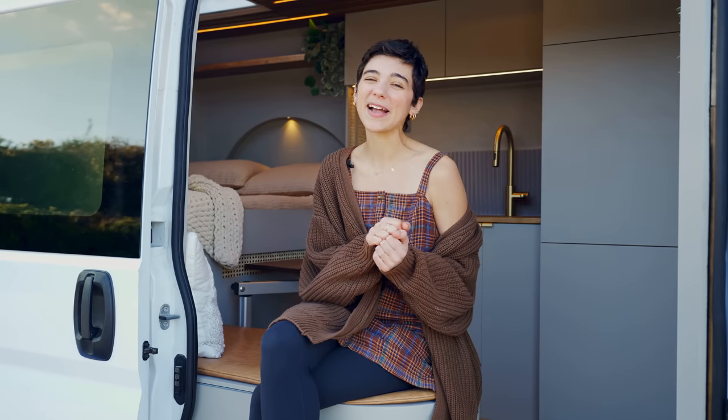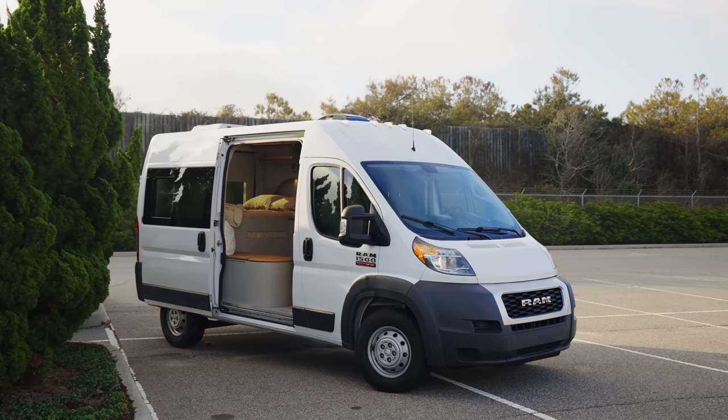Welcome back to the channel — we are so excited to tour our latest conversion with you today. If you're interested in building a van similar to this one, we just launched our Patreon where you can get exclusive content like building tutorials and links to everything seen in this van, from the pillows to the paint color. Joining our Patreon is the best way to support us as a tiny team of two.